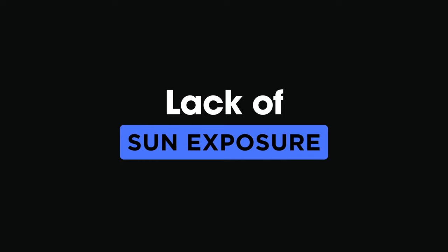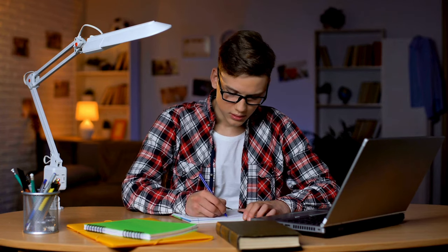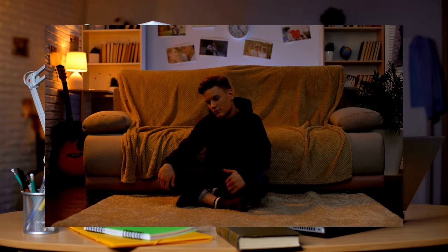1. Lack of sun exposure. The first sign of vitamin D deficiency is a lack of sun exposure. If you're spending most of your time indoors, especially during winter, or live in a region with limited sunlight, you might not be getting enough vitamin D. A balance of sun exposure is key for maintaining optimal levels.